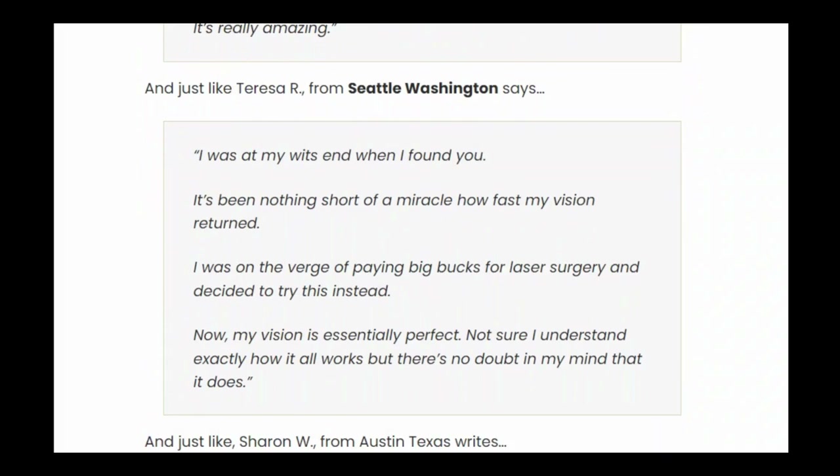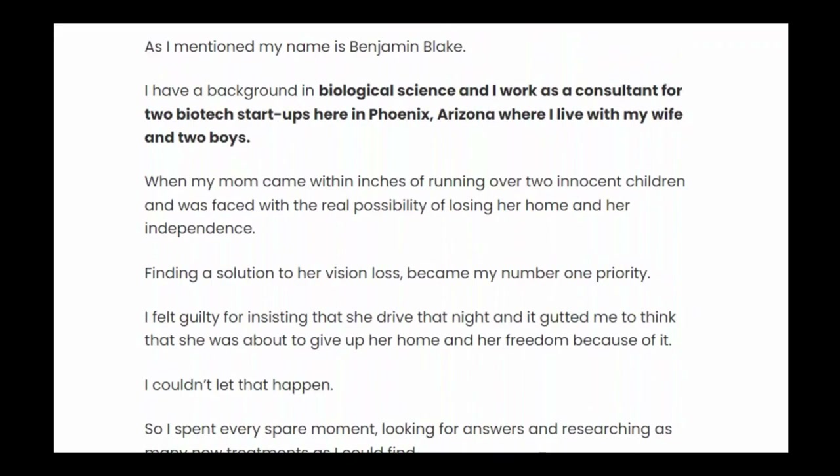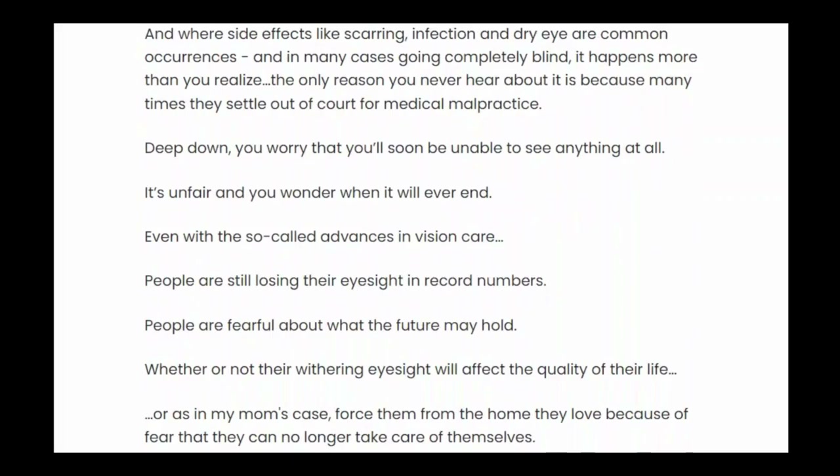There's something really important about this product that you need to know before buying it. You can actually test Optimil for 60 days, and if you don't see results, if you don't like it for any reason, they will give you your money back.